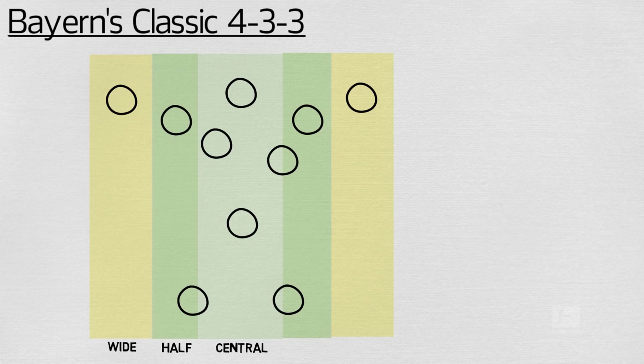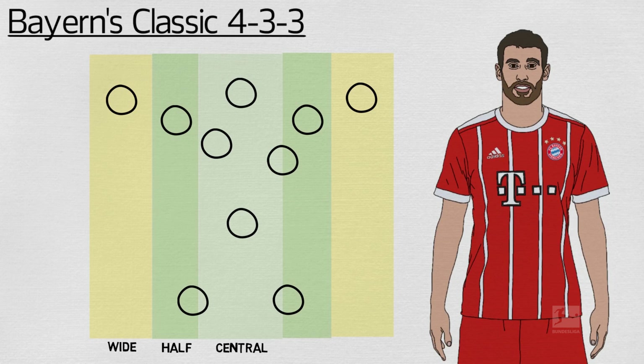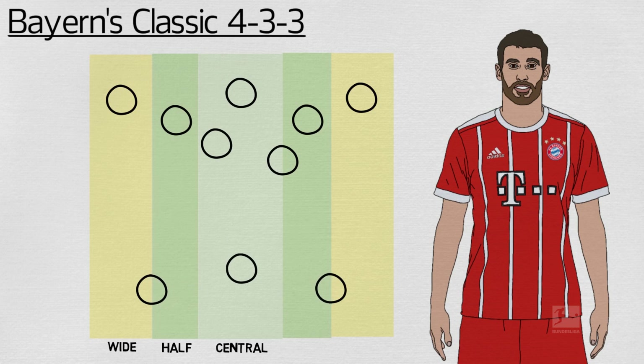The central midfielder of the three, usually the rock-solid Javi Martinez, has a role in moving back to shield the defensive line, but there is also a huge amount of responsibility on Hummels and Boateng to cover across into the wide spaces.